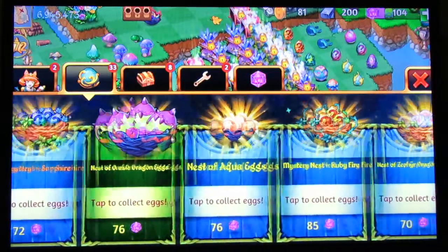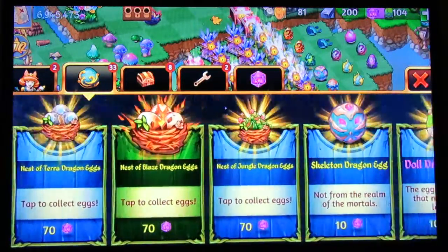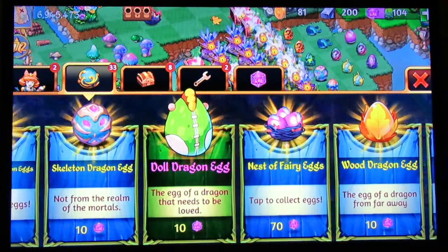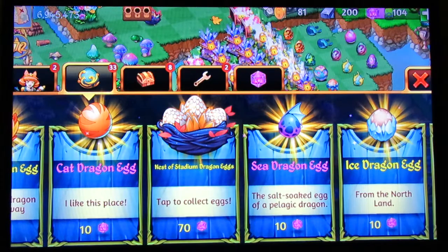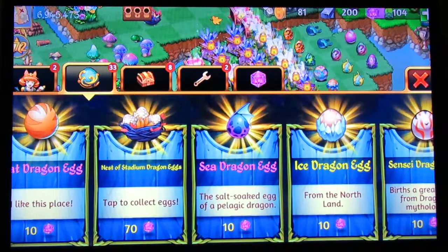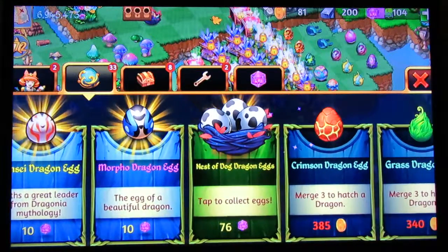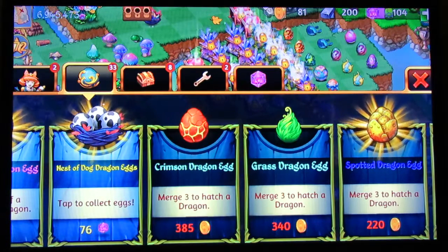I think they polished up a few more things, but the main deal they were talking about with these updates were the changed dragon egg designs. As you saw, the grass dragon egg and the life dragon egg had design changes. There were a couple more eggs that got design changes too - see how the crimson dragon egg is, and the spotted dragon egg got a design change as well.